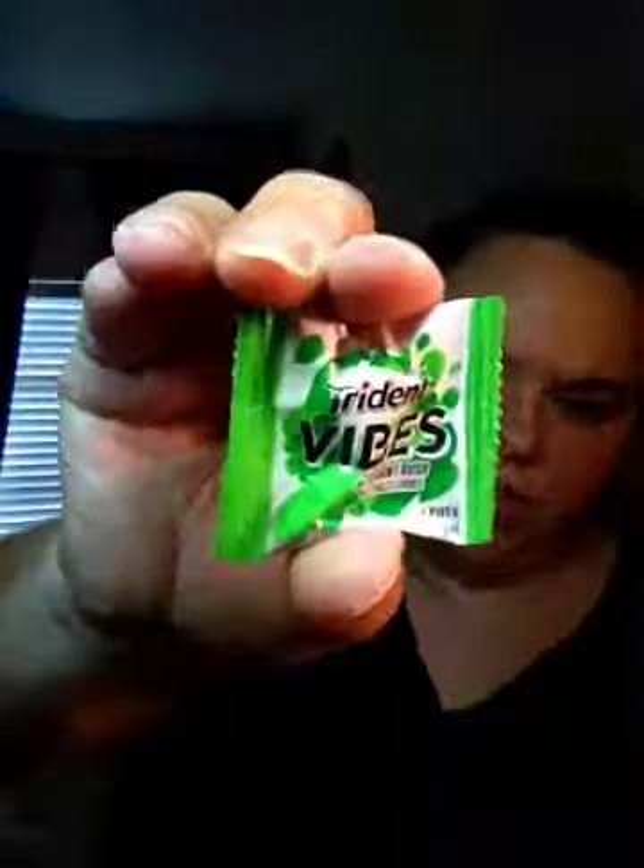Then I got this in the mail. This was from Sampler. It's a sample of the new Trident Vibes Spearmint Rush. I'm going to try it at the end of the video. And then it came with a dollar off when you buy one bottle.